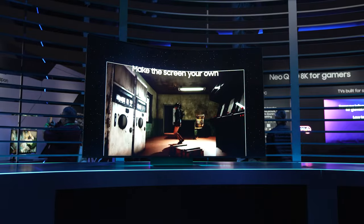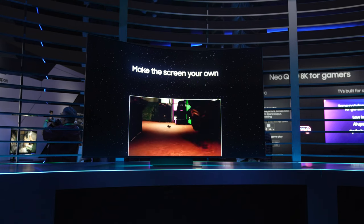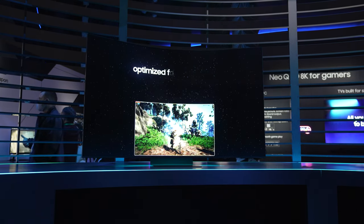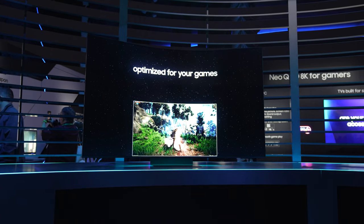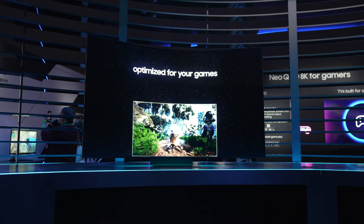What are your thoughts on the Odyssey Arc? Let us know in the comment section below. For the latest news in the world of Samsung, be sure to visit sammobile.com, and for the latest videos on SamMobile TV, be sure to like, subscribe, and turn on notifications — we'll see you next time.